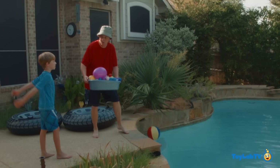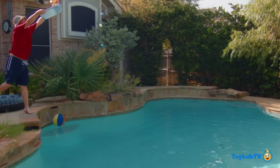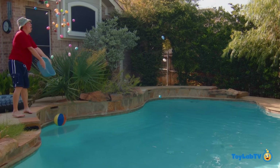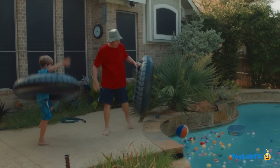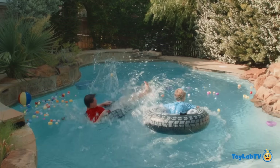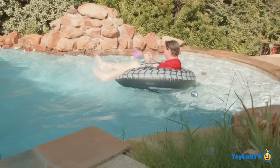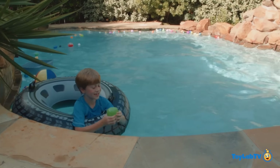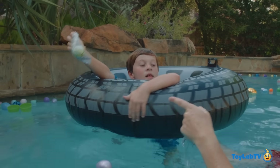Okay, one... two... three! Now take your tube and go run and jump and get the eggs! I found it! You found it! Okay, Park Ranger LB, you know what that is?